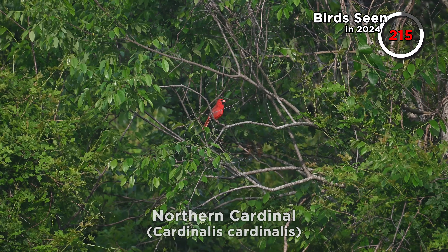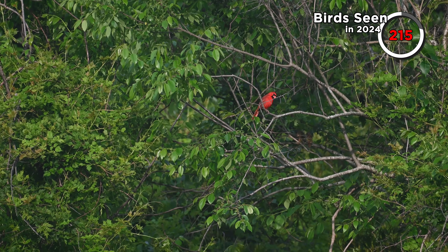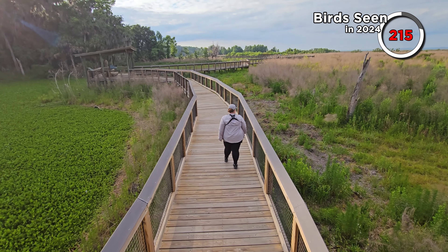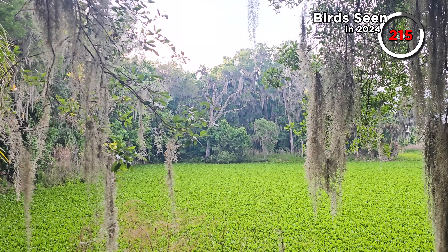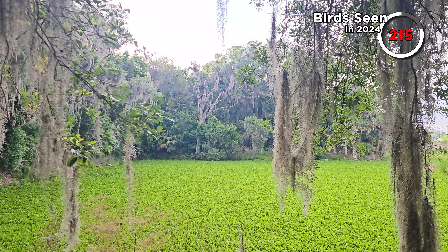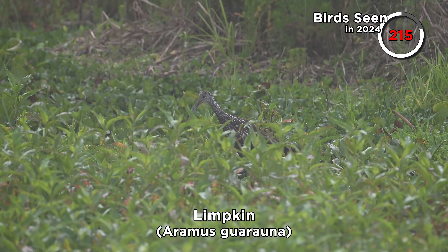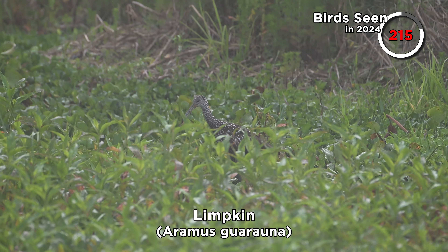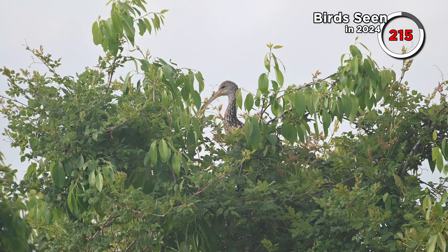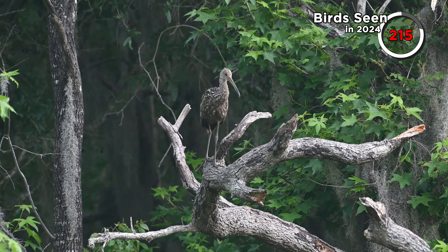A couple of Carolina Wrens and Northern Cardinals were around, and the woods soon gave way to a boardwalk over marsh to our left and prairie to our right. We'd been looking for a limpkin for a while and finally saw one recently. Of course they were now popping up quite frequently — one on the edge of the marsh, another perched up, and then three at once.